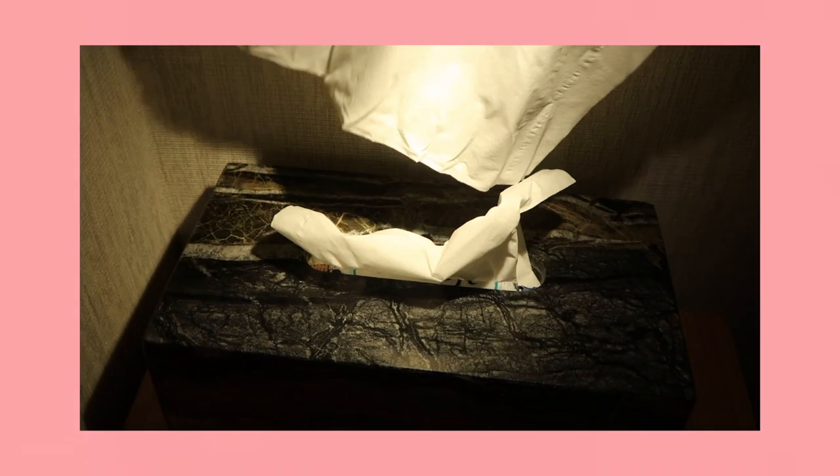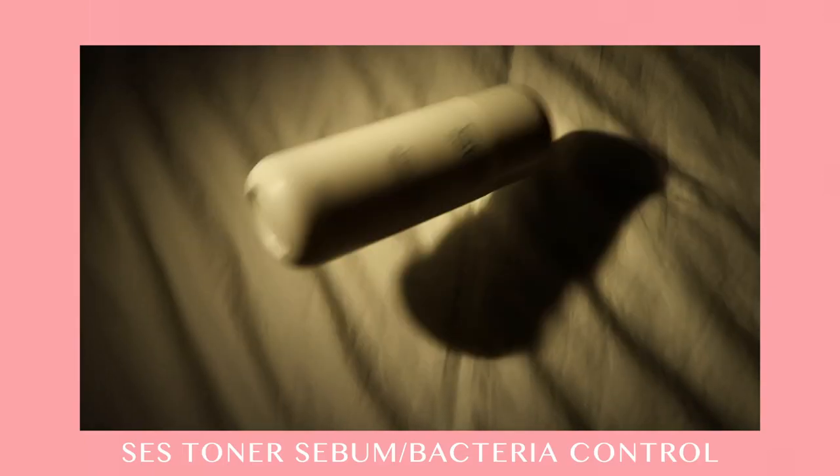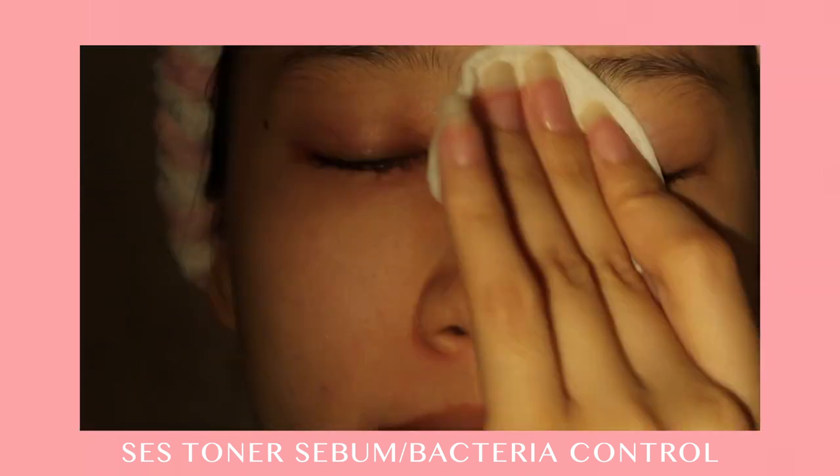I like to use tissue or paper towel to wipe my face as it is more gentle. Before I proceed to micro needling, I apply toner first to remove any excess sebum or oils left on my skin.